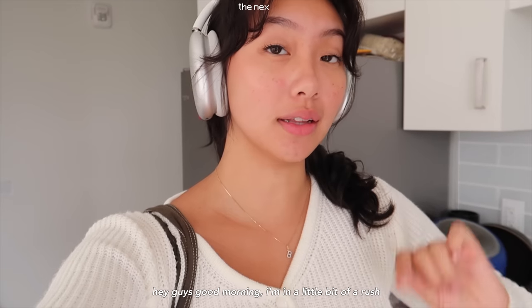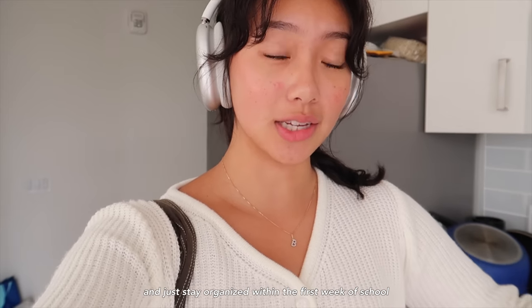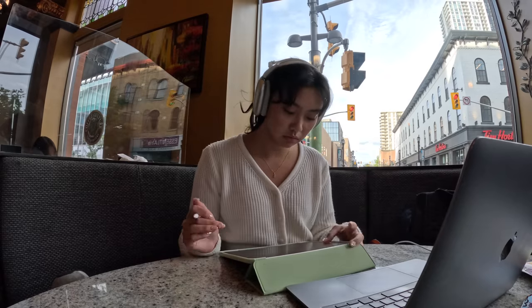Hey guys, good morning — I'm in a little bit of a rush because I do have a professional practice lab today. It's literally 8:15 and my lab's at 8:30, so I'm going to head out and then study at a cafe for the rest of the day, because I just want to stay on top of things and stay organized within the first week of school. So let's go.